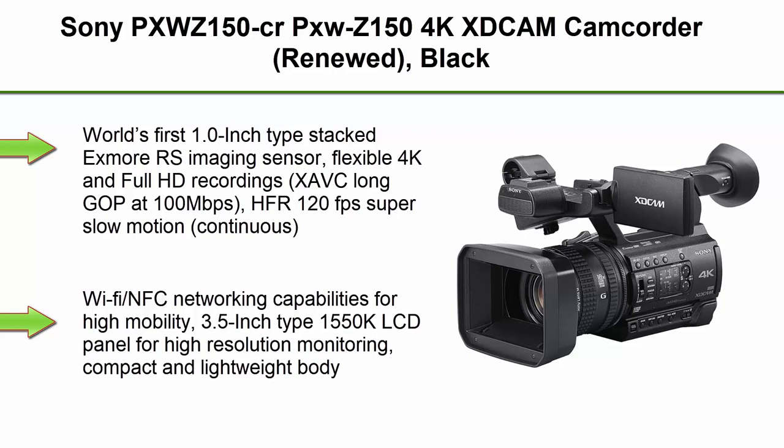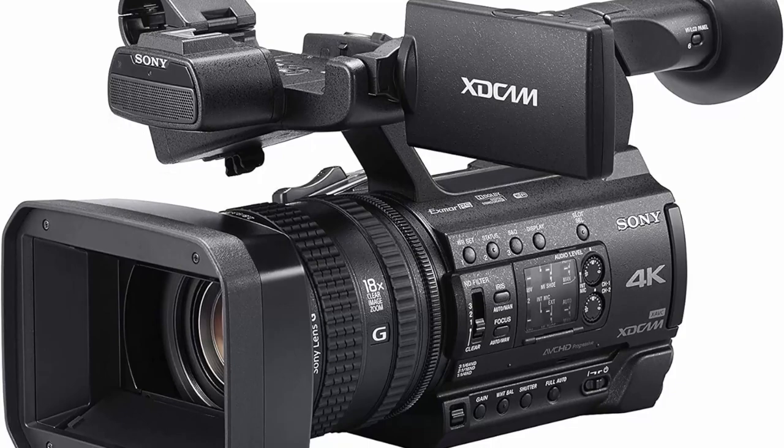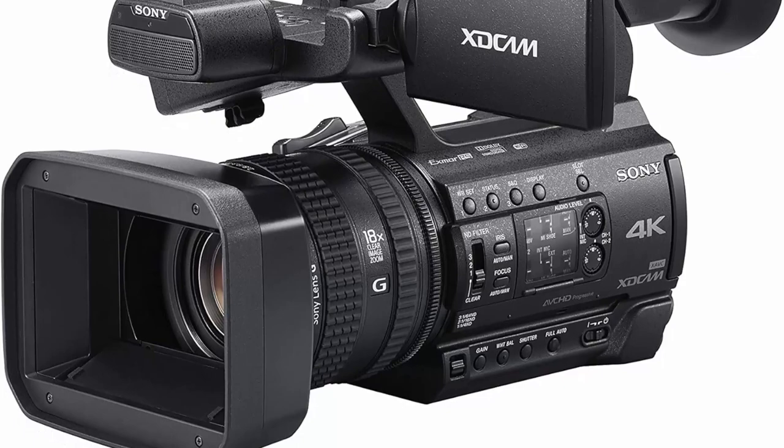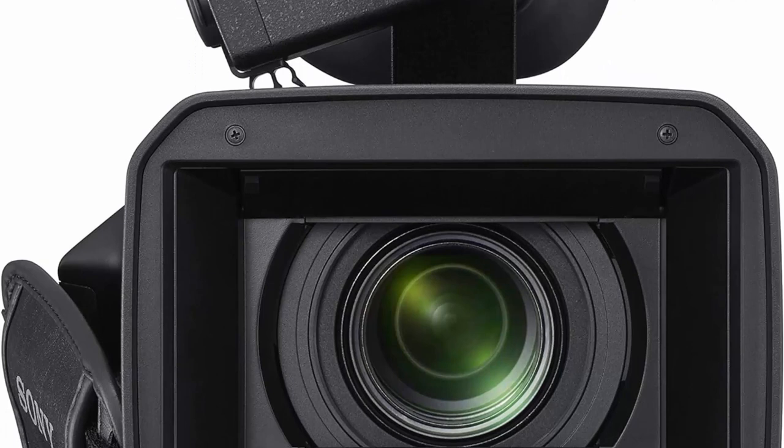Top 4: Sony PXWZ150 4K XDCAM camcorder. Features the world's first 1.0-inch type stacked EXMOR imaging sensor, flexible 4K and Full HD recordings, XAVC long GOP at 100 Mbps, HFR for 120fps super slow motion, continuous clear image zoom — 24x for HD and 18x for 4K — plus Wi-Fi and NFC networking capabilities for high mobility. Includes a 3.5-inch 1550K LCD panel for high resolution monitoring.